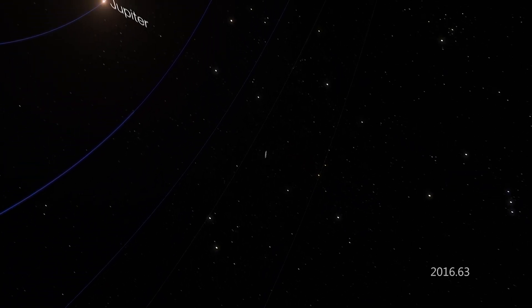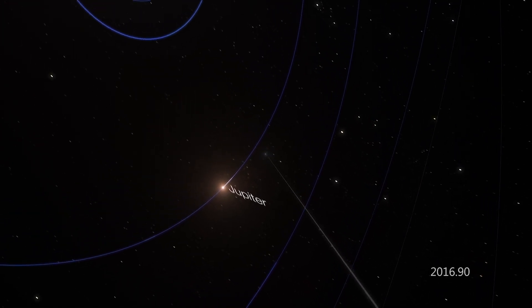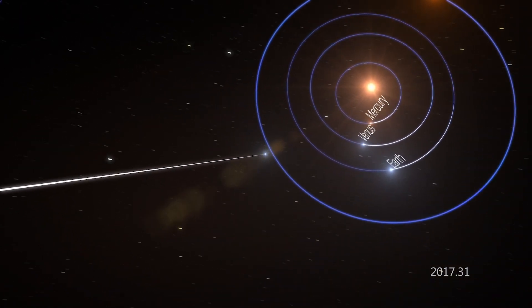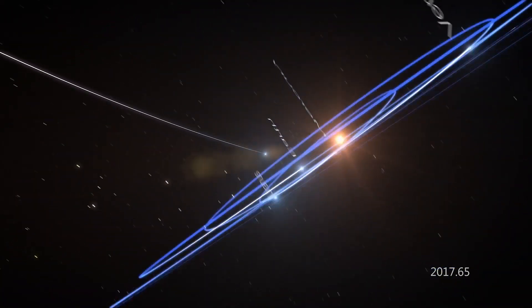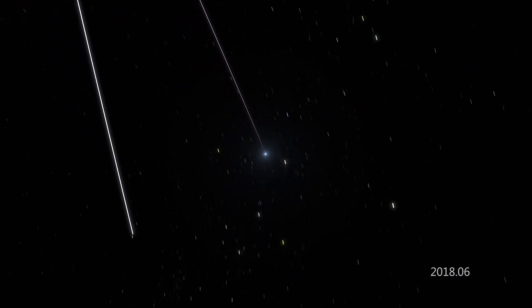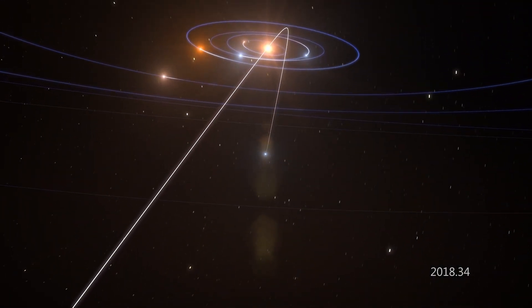In addition, its speed and trajectory are quite telling. Its orbital eccentricity in approaching from above the ecliptic was the highest of any observed object, meaning that in slingshotting around the sun, roughly near Mercury's orbit, it gained enough speed to exceed the escape velocity of the sun, so after having rounded the sun, Oumuamua was on its way out of the solar system, back into interstellar space.